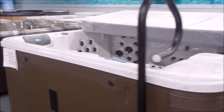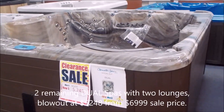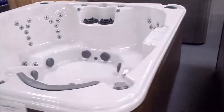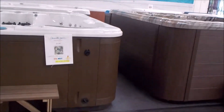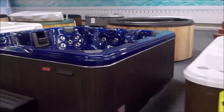I've got two remaining Clearwater dual spas. They have two lounges, both facing forward — great for if you have a view or a TV up on the wall. I've got a lower profile like this one or a higher profile on the right, both being liquidated at $5,200, from a sale price of $69 down to $52 and some change.